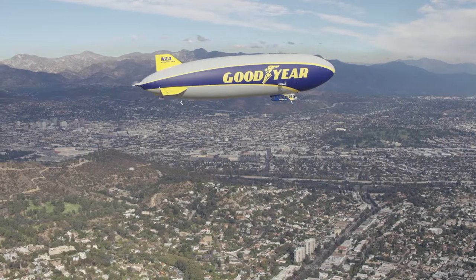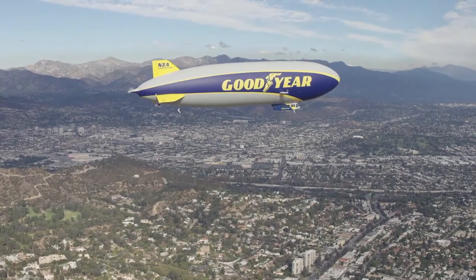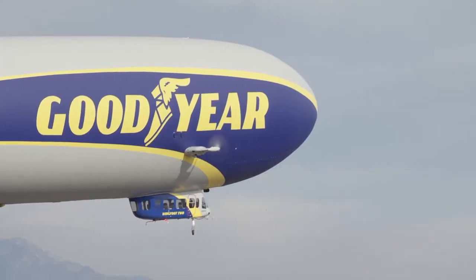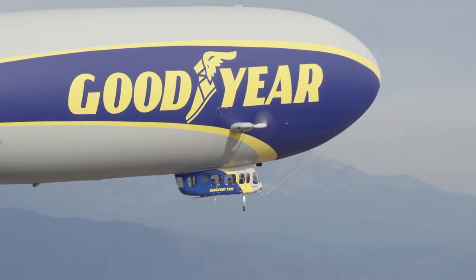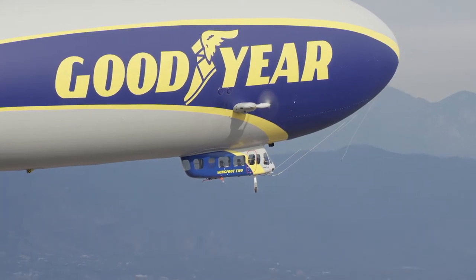The Goodyear blimp is 246 feet long — that's three quarters the length of a football field. The envelope, which is the balloon portion of the airship that houses our branding, is made up of a polyurethane, polyester, and Tedlar material, and it houses 298,000 cubic feet of helium.